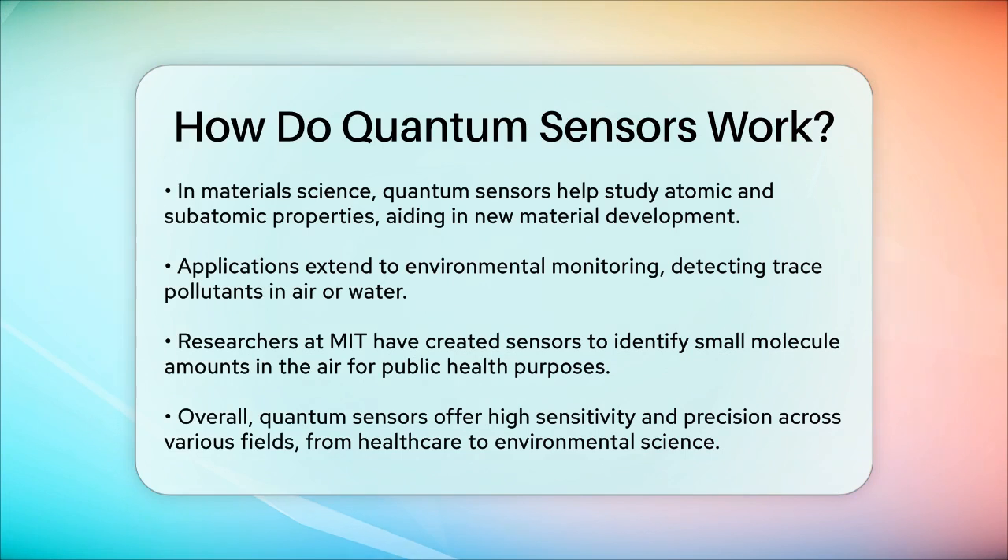For instance, researchers at MIT have developed a quantum sensor that can detect very small amounts of molecules in the air, which is crucial for public health and environmental monitoring. In summary, quantum sensors work by utilizing the unique properties of quantum mechanics to measure very small changes in the environment with unprecedented sensitivity and precision. This opens up a wide range of applications from medical diagnostics to materials science and environmental monitoring.